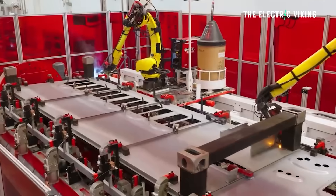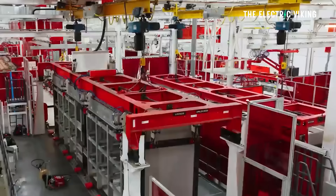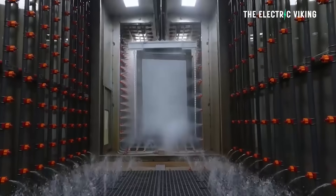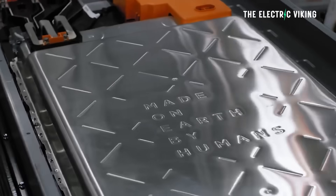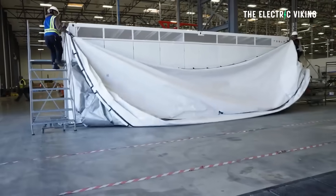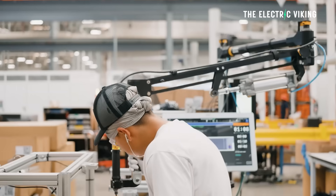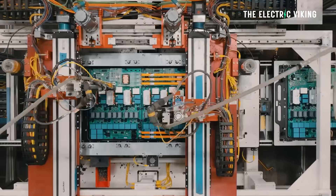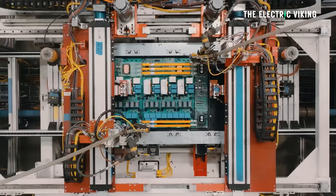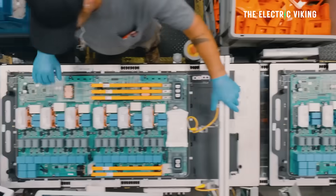Fortunately for Tesla, they have a new factory in Houston that is producing Megapacks. They also have the Megapack factory in China that's new as well. Those factories are building these Megablocks and Megapacks, and they're a lot better than what Tesla previously had. Plus, Tesla should be able to clear up a lot of the bottleneck because deployments will now be much, much faster.